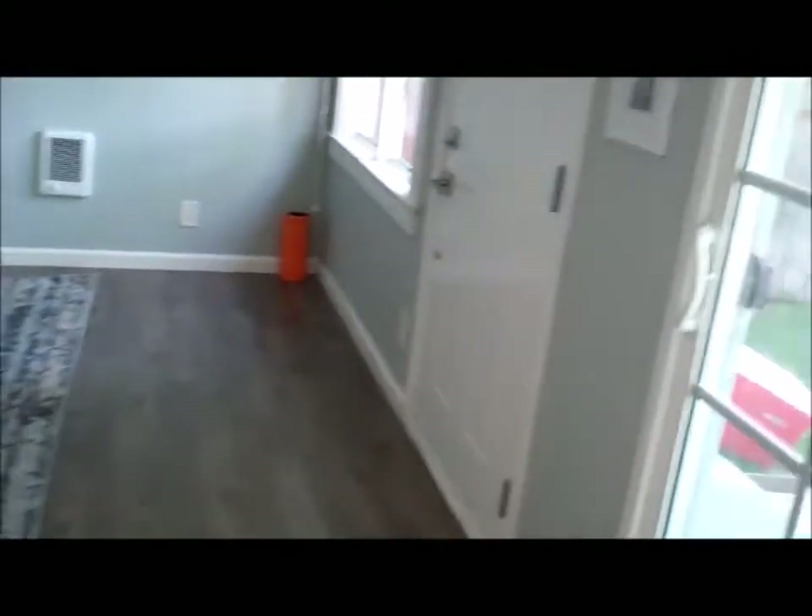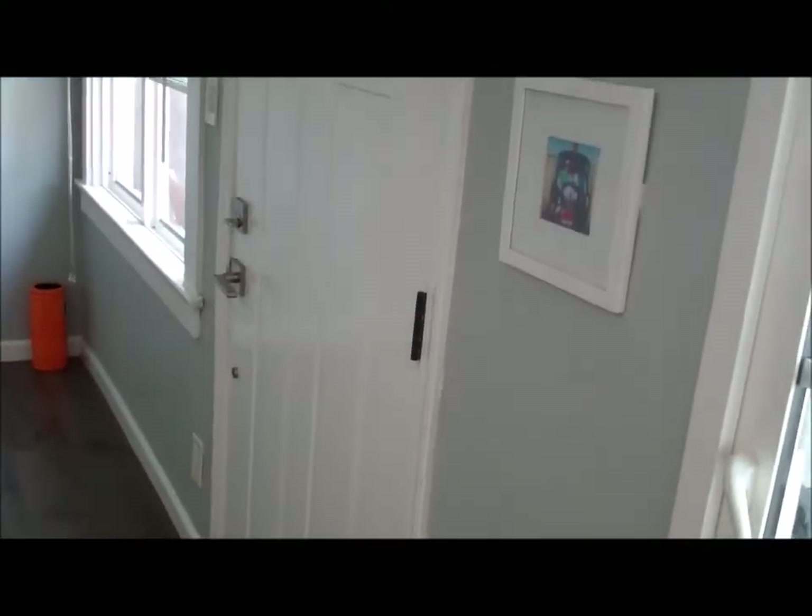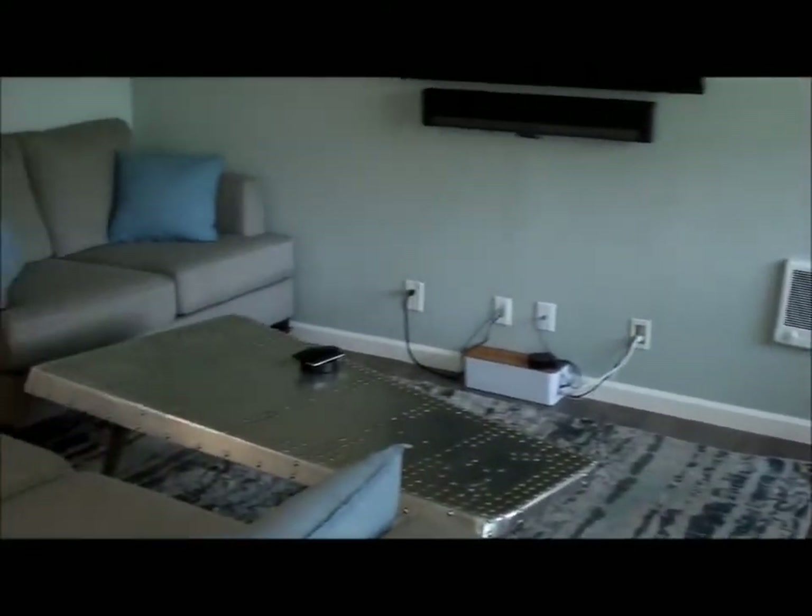There's the living area. This is the front door where the video started — it takes you out to the front yard. You've got a nice little living room.